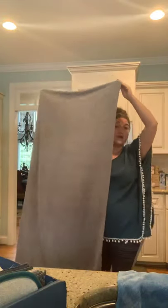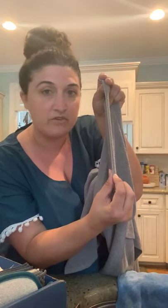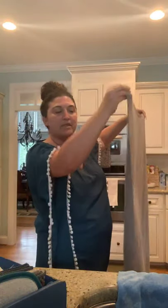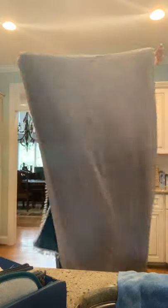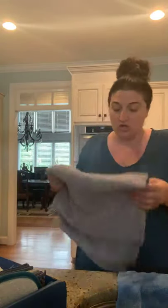The Norwex bath towel is huge — it goes all the way around my body and I can tuck it in, unlike towels that barely cover you. It feels like microfiber — thin, not your typical fluffy big towel — but it pulls off all the water quickly and has BacLock. They are thin, so you have to like that microfiber feel, but it wraps all the way around and feels great.